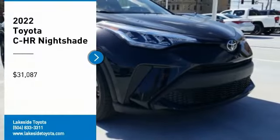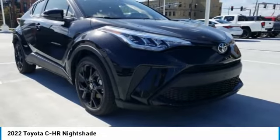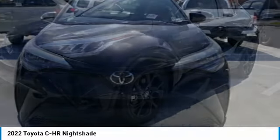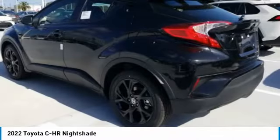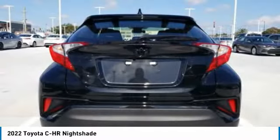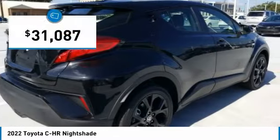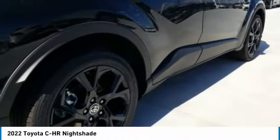Looking for the right vehicle? Check out the 2022 Toyota CHR. The CHR's fresh design makes it stand out in the crowd, and the interior oozes with style. The CHR handles like a race car and has all the safety features you'd expect from a Toyota vehicle, priced below $35,000.